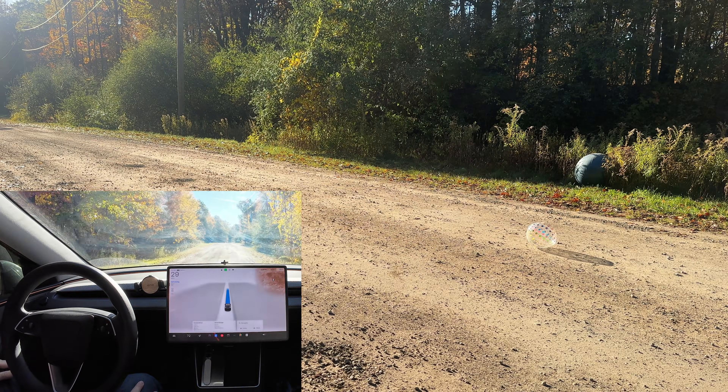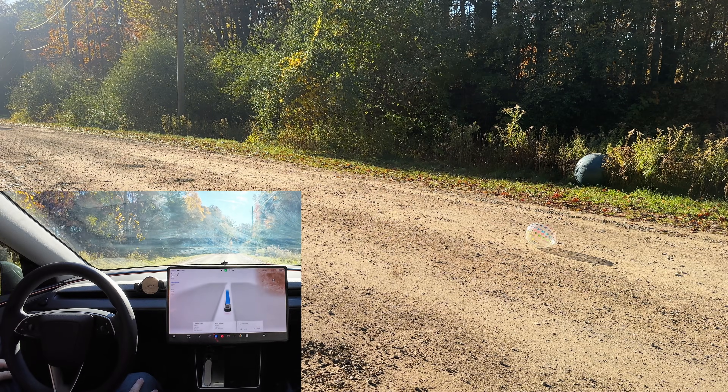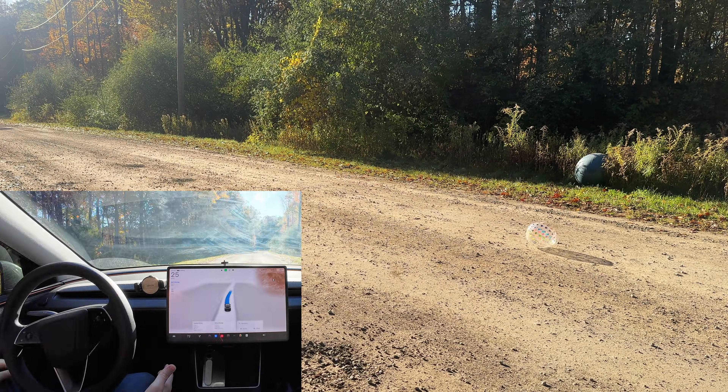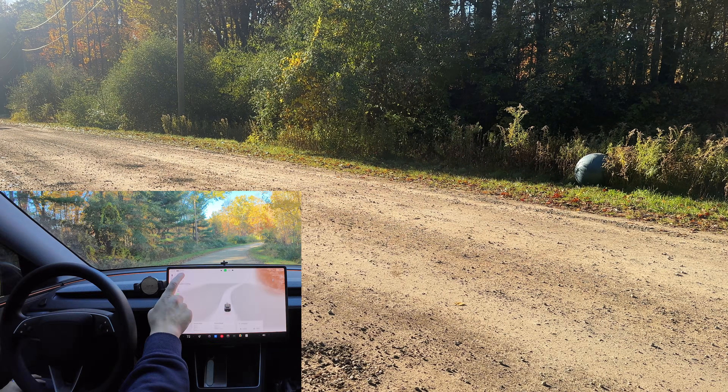This next object was a little ridiculous because it is literally mostly clear. But when watching the footage with it static and laying in the road, even though it's small and mostly clear, FSD was able to see and avoid it really nicely. Even driving directly into the sun, FSD had no problem with this object.